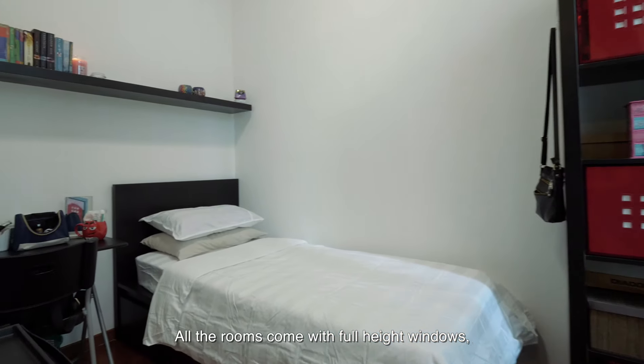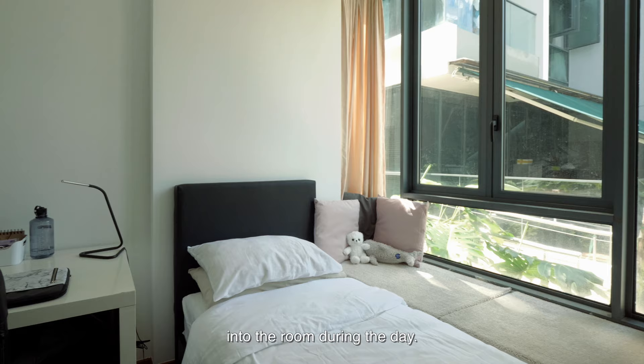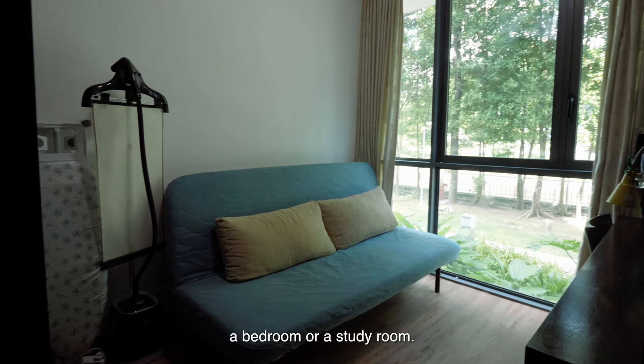All the rooms come with full-height windows, which invite ample natural light into the rooms during the day. They are multi-functional and can be converted into a bedroom or a study room.